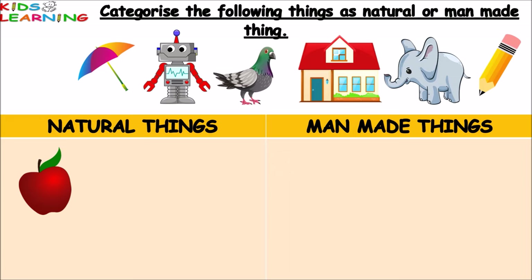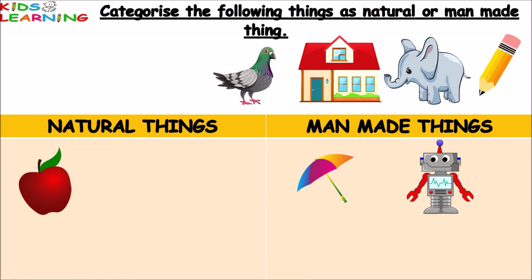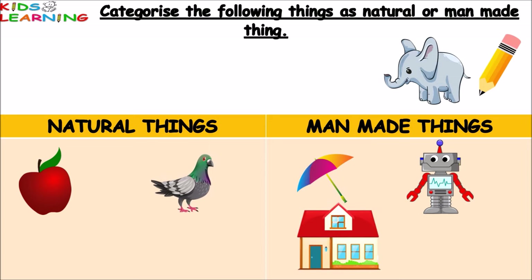Umbrella — umbrella is a manmade thing. Robot — robot is a manmade thing. Pigeon — pigeon is a natural thing. House — house is a manmade thing.